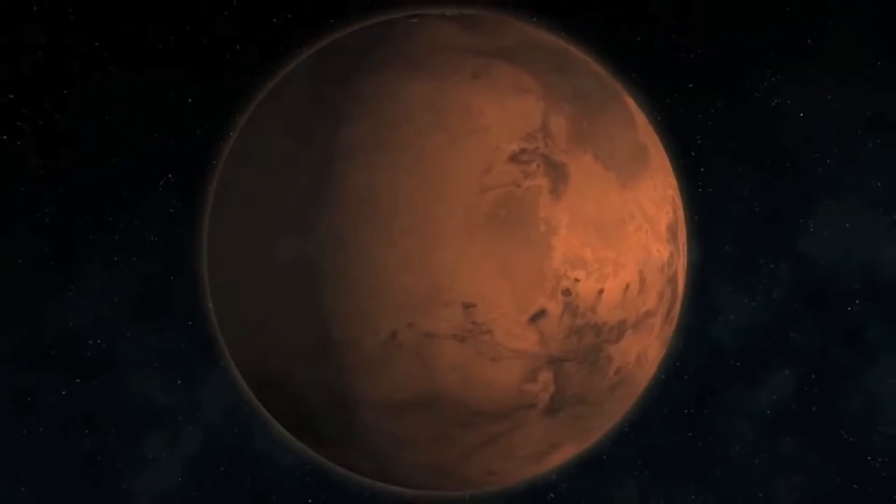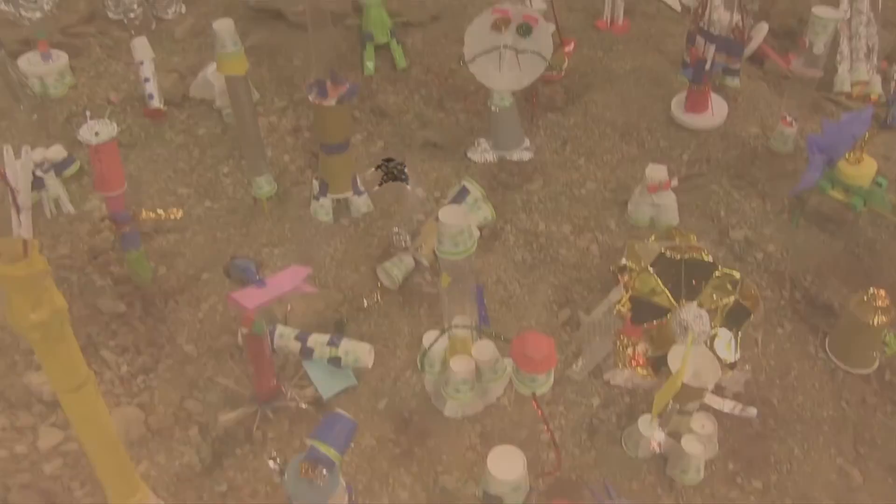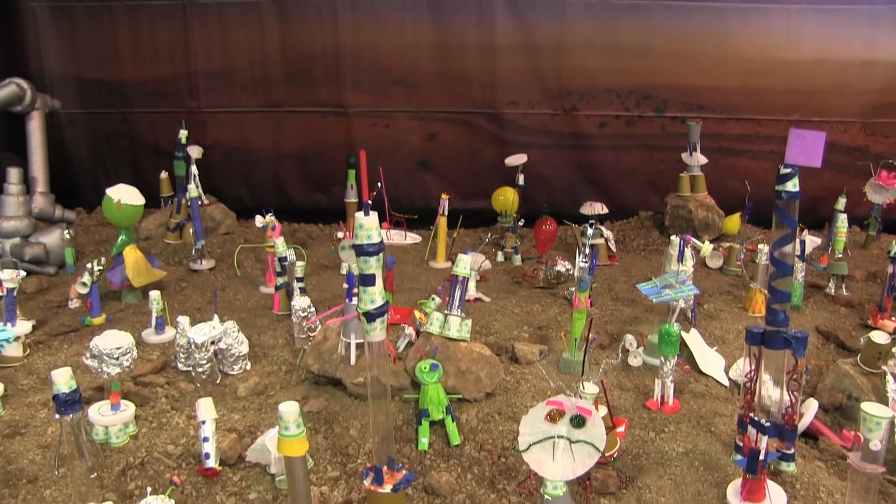The Journey to Mars interactive installation demonstrated how NASA is seeking to answer some of humanity's fundamental questions about the solar system, and encouraged participants to imagine what we might find in these new frontiers of space exploration.